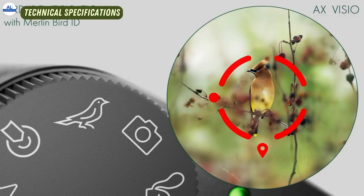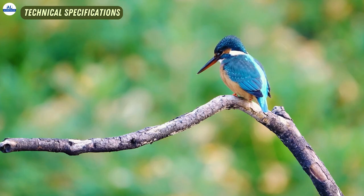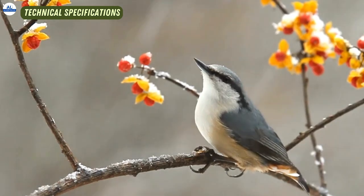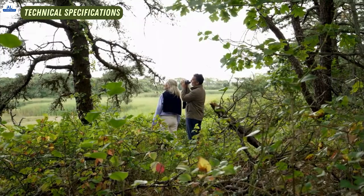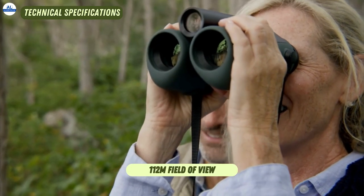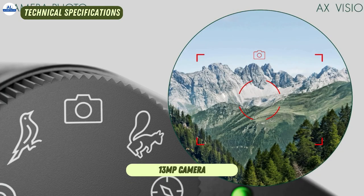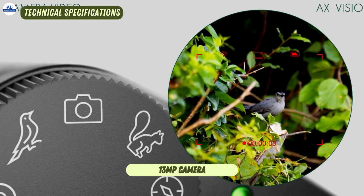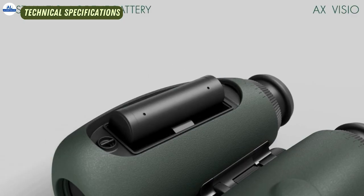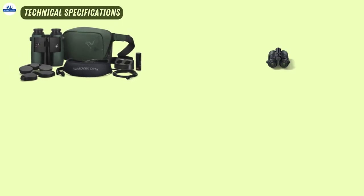Now let's talk specs. The AX Visio Smart binoculars offer a powerful 10x magnification, providing enhanced clarity and detail. With a 32mm effective objective lens diameter, these binoculars gather ample light for bright and vivid images. Experience expansive views with a 112m field of view. Capture every detail with the built-in 13-megapixel camera, enabling high-resolution photos and videos. Plus, enjoy extended adventures with a remarkable 15 hours of battery life.